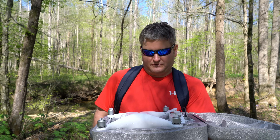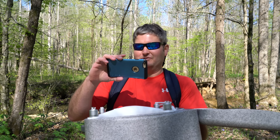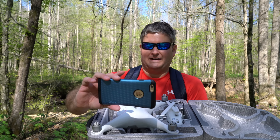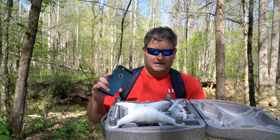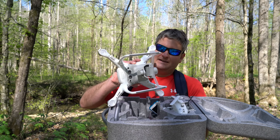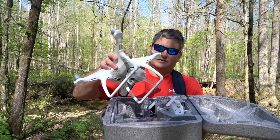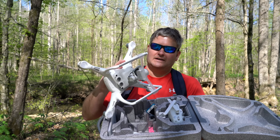The gimbal on the Phantom 4 is greatly improved over the previous Phantom 3 Professional. I'm out in the field here. When you look at the underbody of it, you can see it's all pretty much internalized — you don't have those little spongy things that you had on the Phantom 3 Professional. It's just very, very well made.